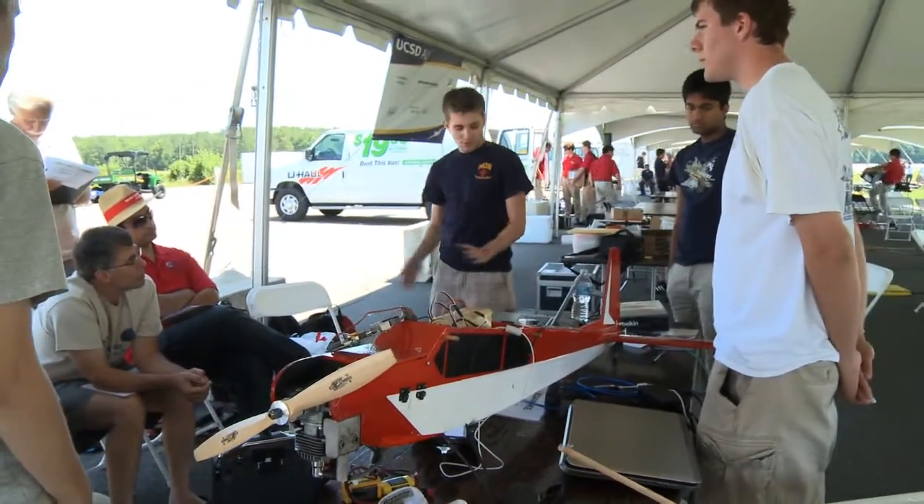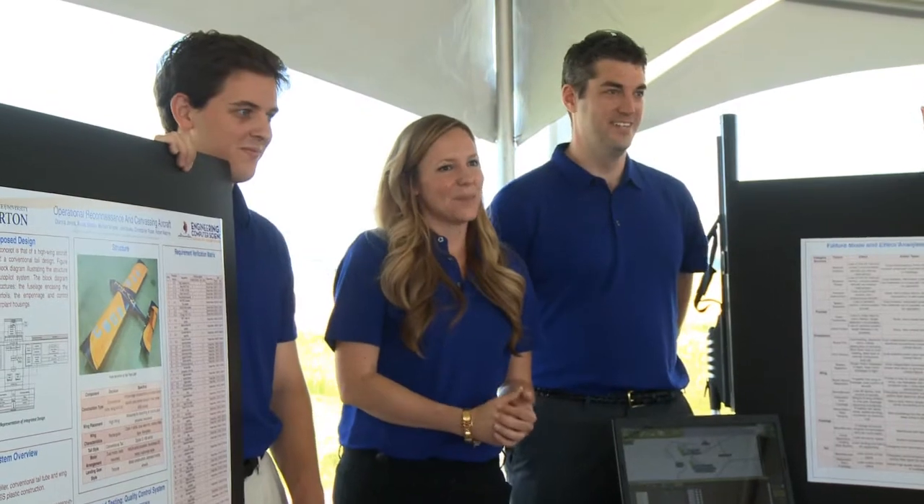On the first day, the teams get set up and try to pass their flight readiness review, which certifies their robots as safe to fly. They have to do a journal, and then they have to do their oral presentation — it's more of a flight readiness review: how do they know that they're ready to actually come out and fly?